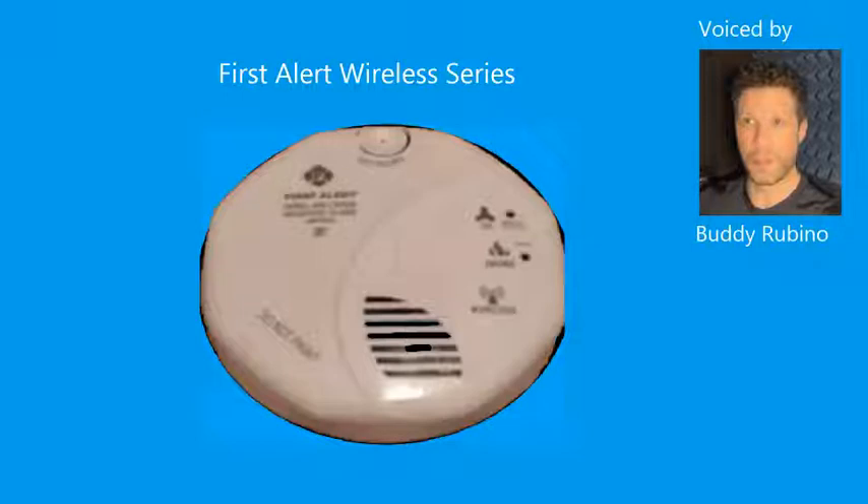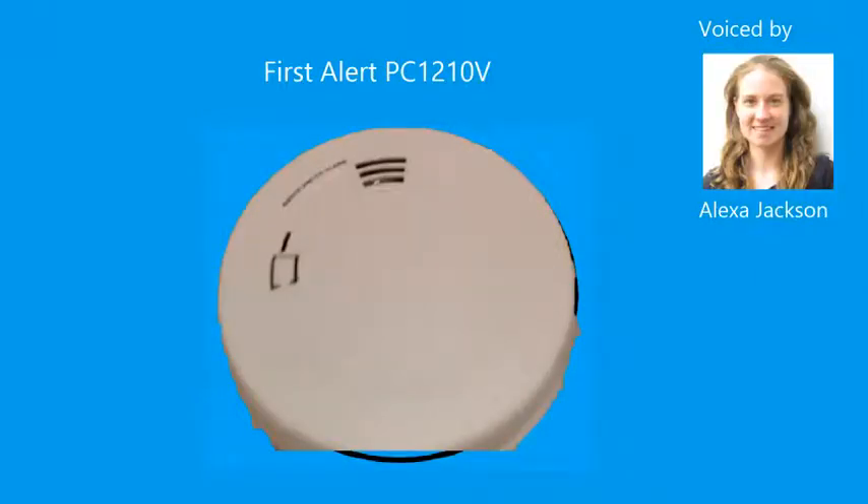Highest carbon monoxide level was zero ppm. Testing. Testing. Warning. Evacuate. Smoke in the child's bedroom. Evacuate.